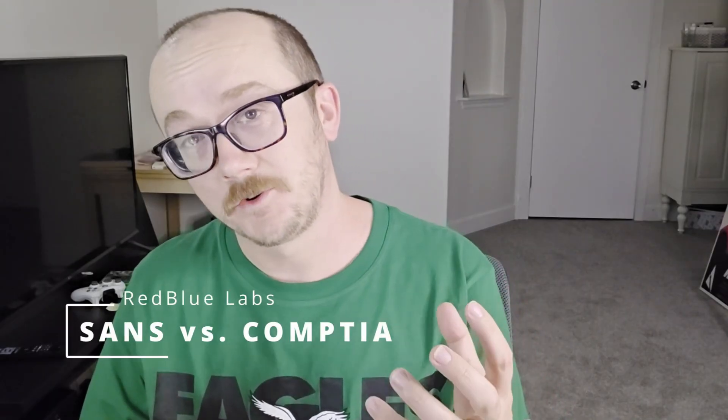Welcome to the channel. My name is Andrew and you're watching RedBlueLabs. In this video I'm going to be comparing a SANS cert with a CompTIA cert. I actually feel pretty equipped to compare these two because in the past couple of months I've actually obtained the Pentest Plus and I've also gotten the web application penetration testing cert by SANS. What I'd like to do is a side-by-side comparison, my thoughts on these two certs, and then with that information you could have a good idea of where you want to progress and what areas you want to pursue in your dream of penetration testing.